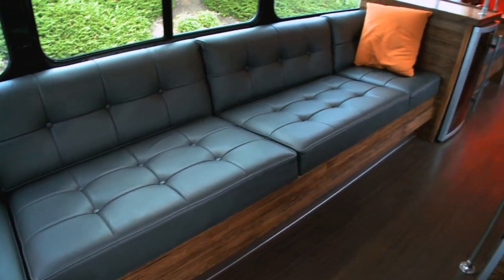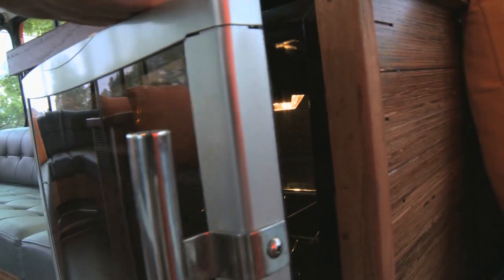This is the upstairs of our bus. This is where most people come and hang out. It's more of a lounge type feeling. Again, we have another refrigerator.